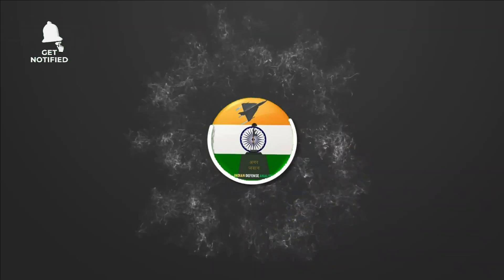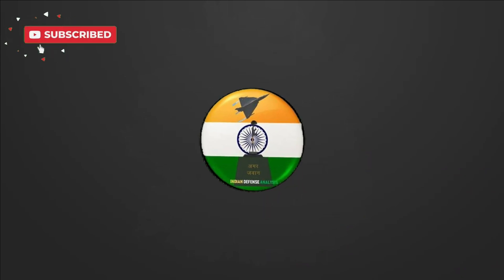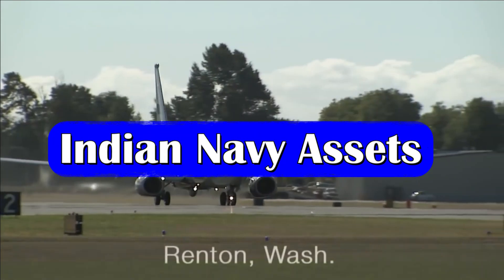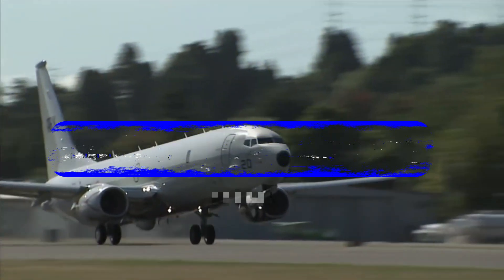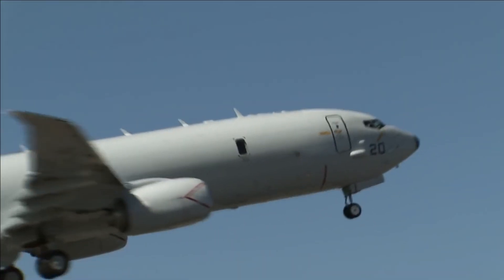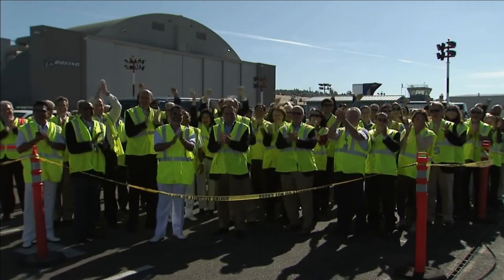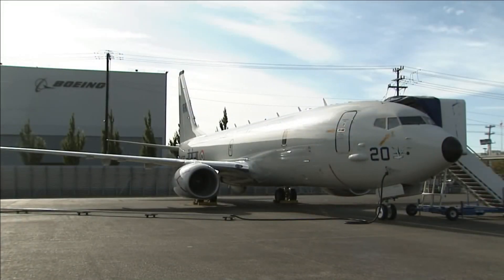Hello and welcome back to your own channel Indian Defense Analysis, where we bring to you all the latest developments happening in the defense sector. The pace of new technology adoption and induction of new platforms by Indian Navy is not only helping them to checkmate PLA Navy in the Indian Ocean region but also keeping an eye over PLA Army across the LAC. This is the reason why I always keep saying that Navy's planning and its implementation is best among the Tri-Services.